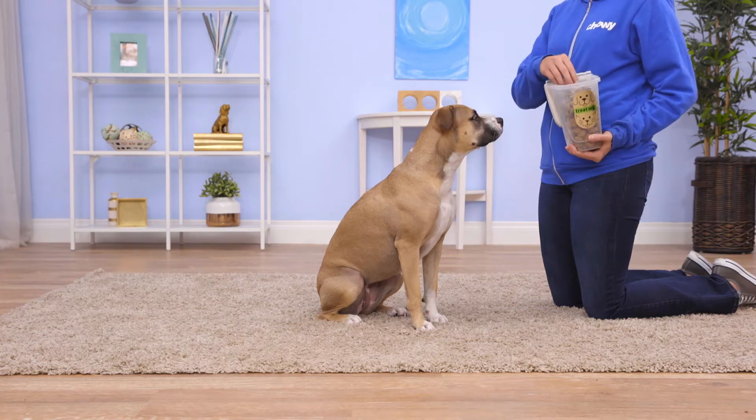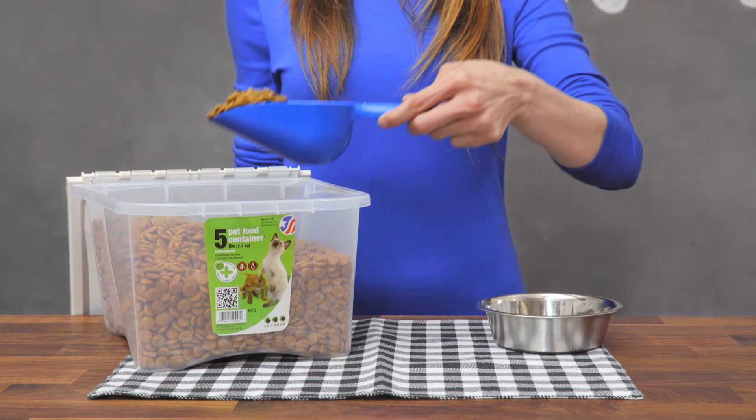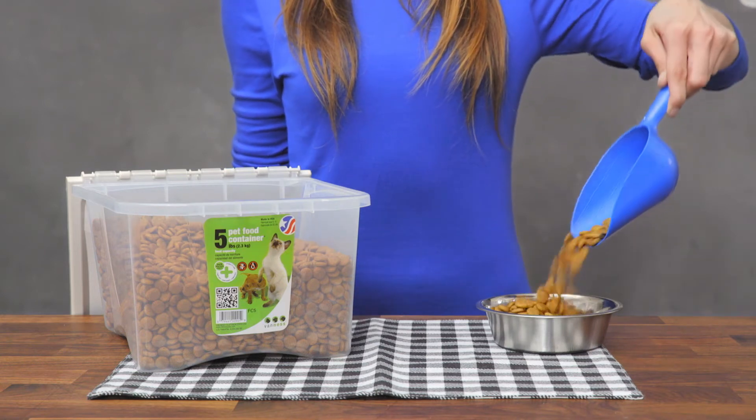When it's time for treats, Van Ness's Treat Me Pet Container was designed for safe storage of your dog or cat's treats and can easily fit into most household cabinets. Just make sure you don't tell them where it is! Measuring out your pet's food can be a hassle, so Van Ness even developed a pet food scooper that makes measuring easy.